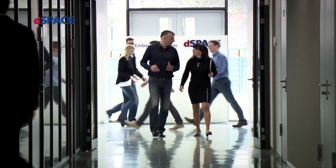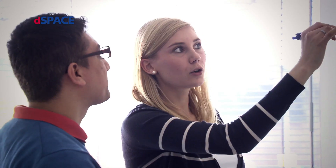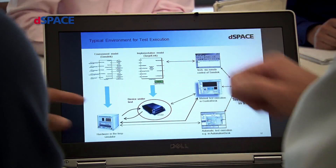DSpace is the world's leading producer of engineering tools for developing and testing mechatronic control systems. Customers come from the automotive and aerospace industries. Wherever the cars and planes of the future are developed, DSpace is there.